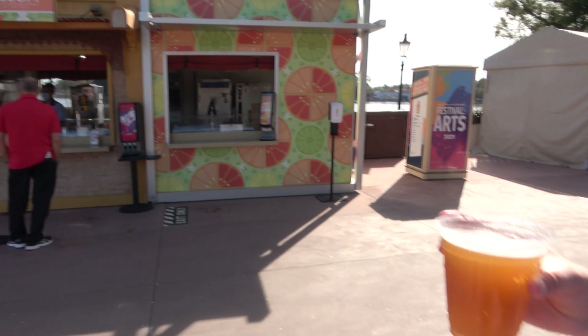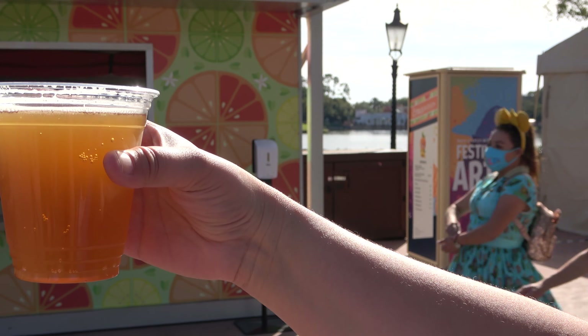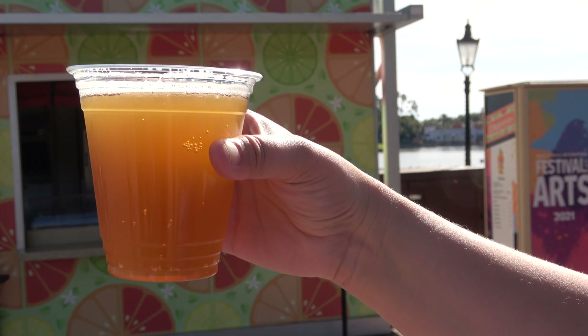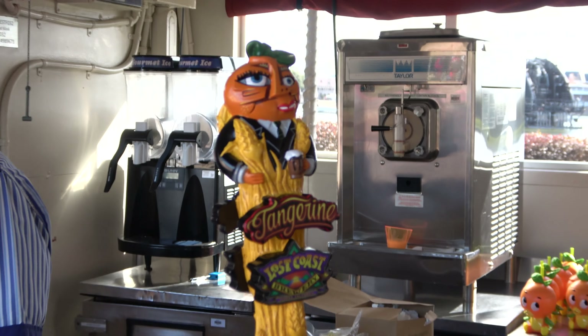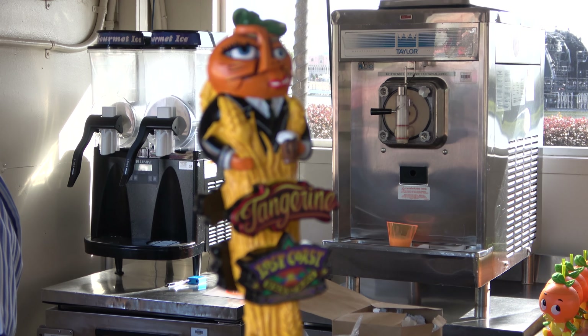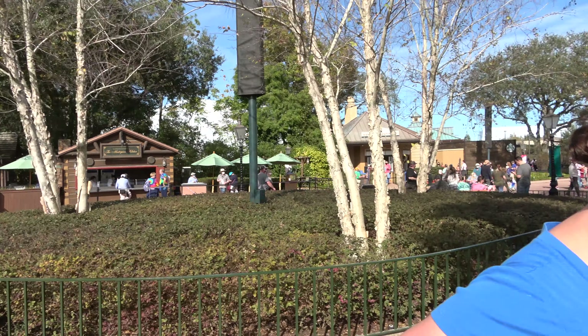At the Citrus Blossom it's all beverages — wine, sparkling wines, a shake. We went for the beer, which is a Lost Coast Brewing Company tangerine wheat. Molly's verdict: very tangerine-y, not a huge fan but it's decent. The beer cap is really cool though — fantastic.